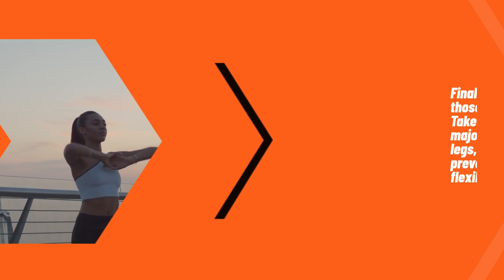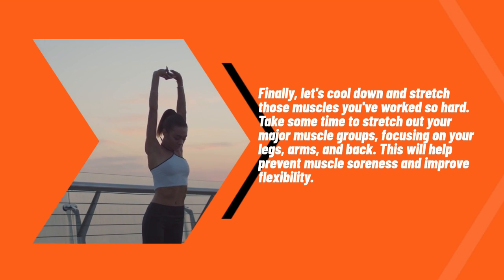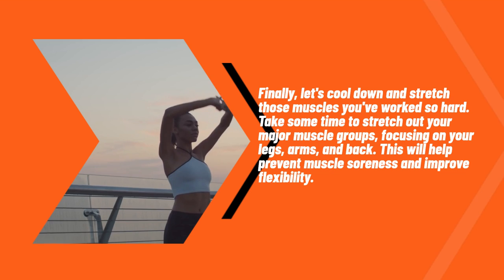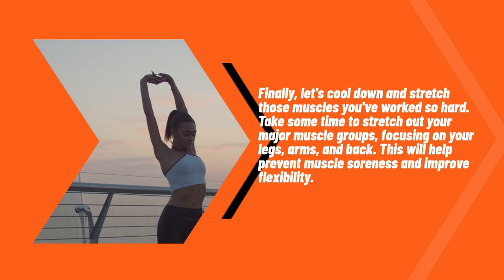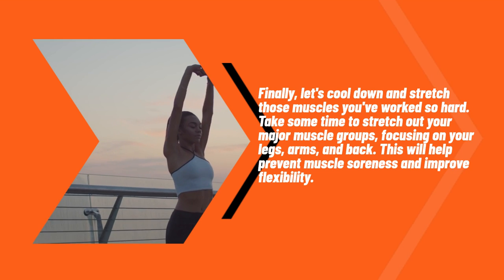Finally, let's cool down and stretch those muscles you've worked so hard. Take some time to stretch out your major muscle groups, focusing on your legs, arms, and back. This will help prevent muscle soreness and improve flexibility.